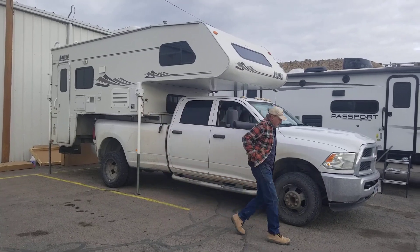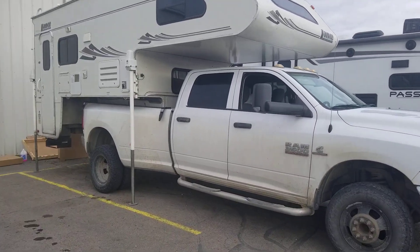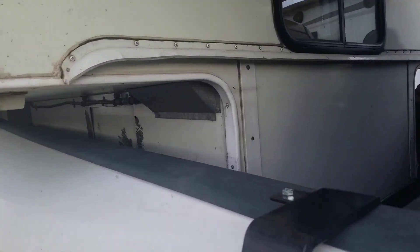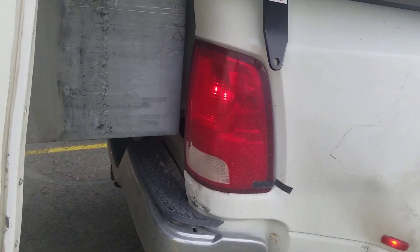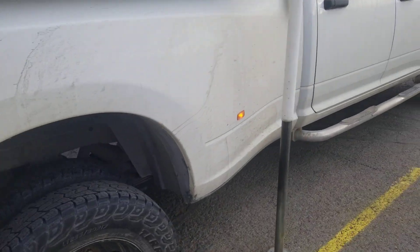I think they probably have, like, a quarter inch or something. Yeah, I'm just making sure this is good. That thing is — I don't know what that box is for, but it makes it tight.